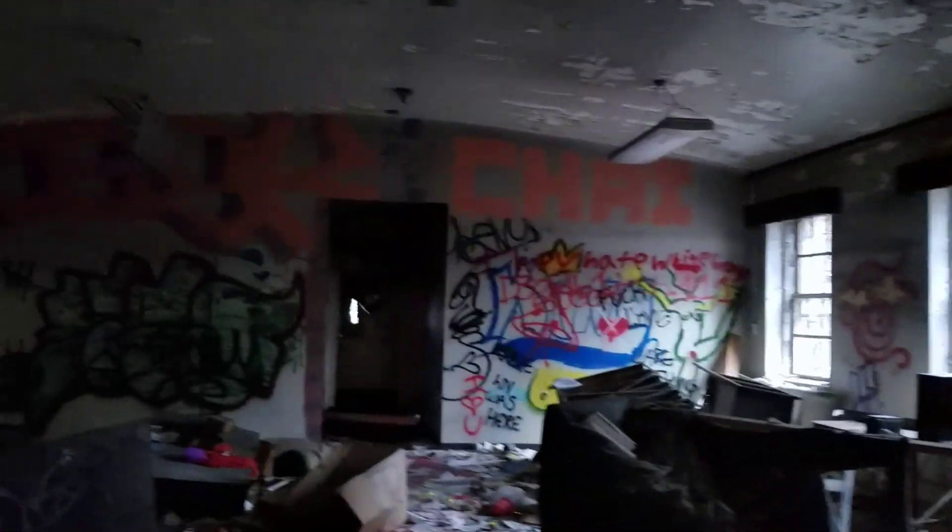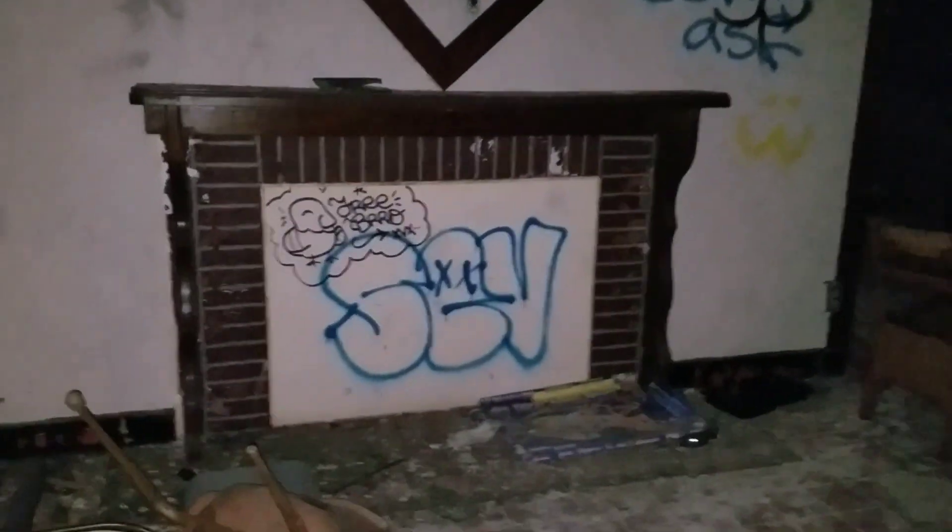I absolutely love that paint peel, that window. I just love the paint peel. There was a fireplace here at one time, it looks real. It's kind of wild, except for the star.